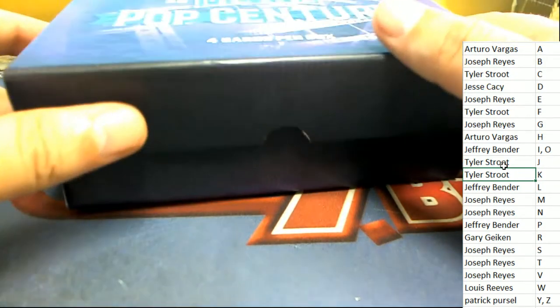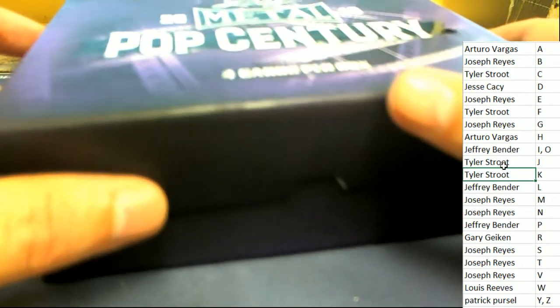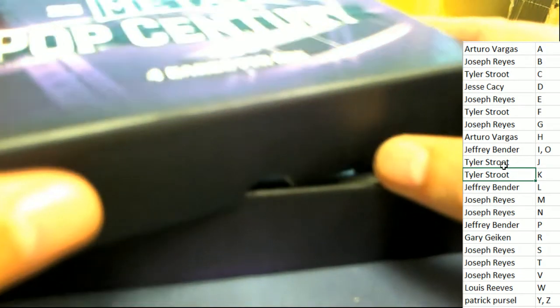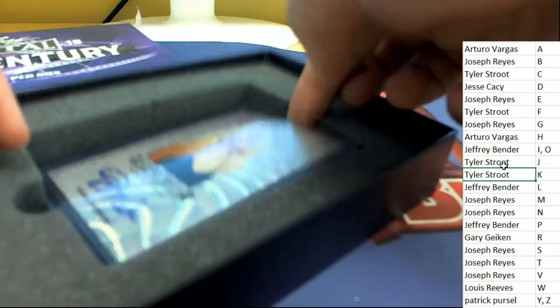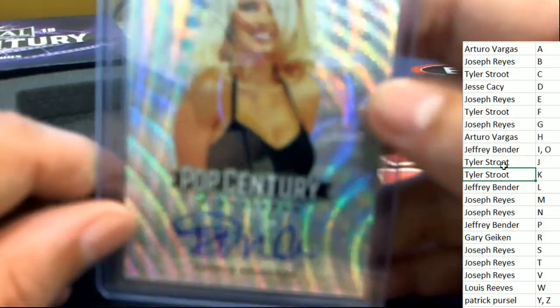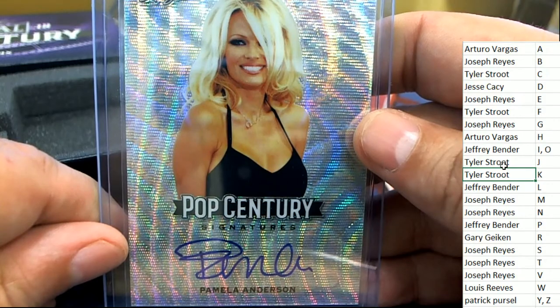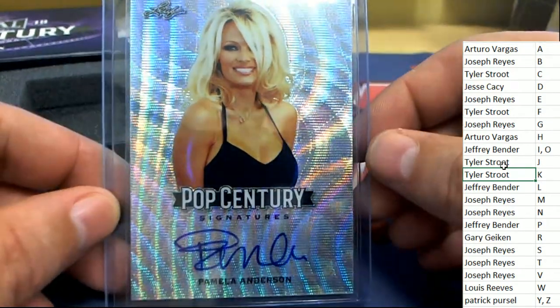That inscription is probably a great hit — it probably is a great hit. Our final hit is Pamela Anderson! Congratulations to Jeffrey B hitting a Pamela Anderson.